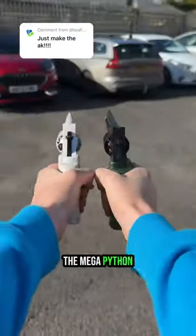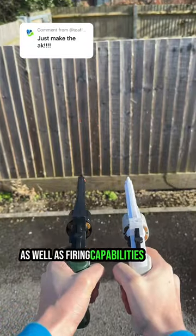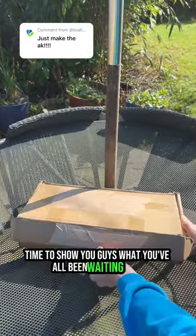And finally, the Mega Python, which has a realistic loading mechanism, as well as firing capabilities, and the most satisfying simultaneous shell ejection method. Anyway, enough talk. Time to show you guys what you've all been waiting for.